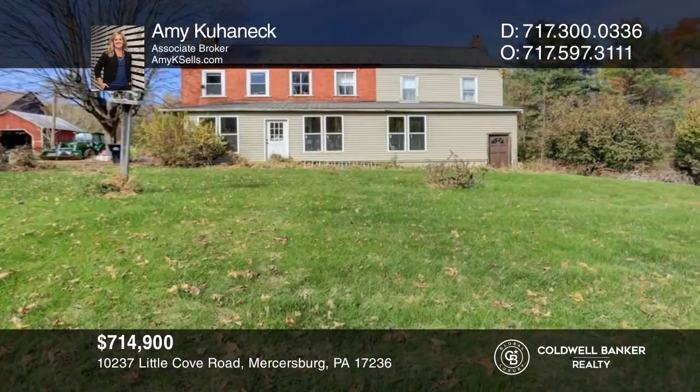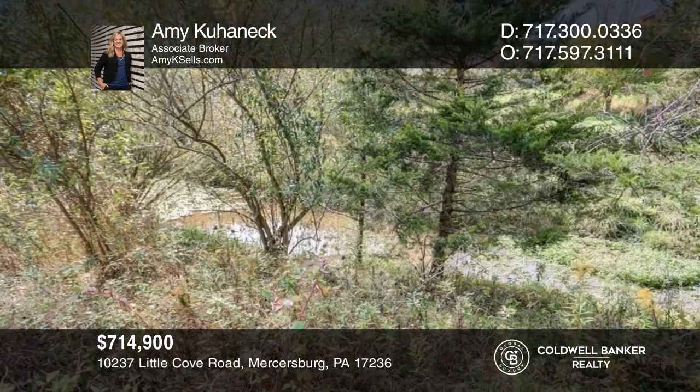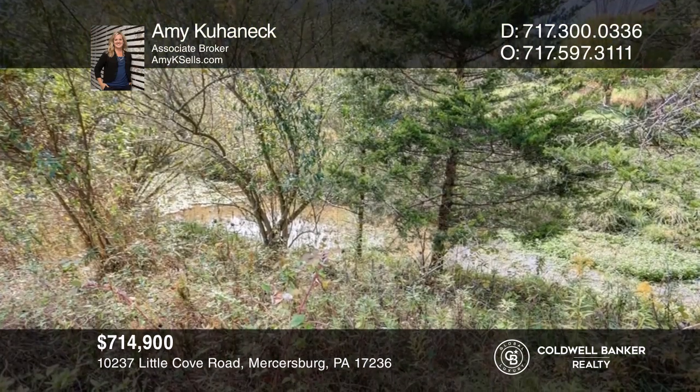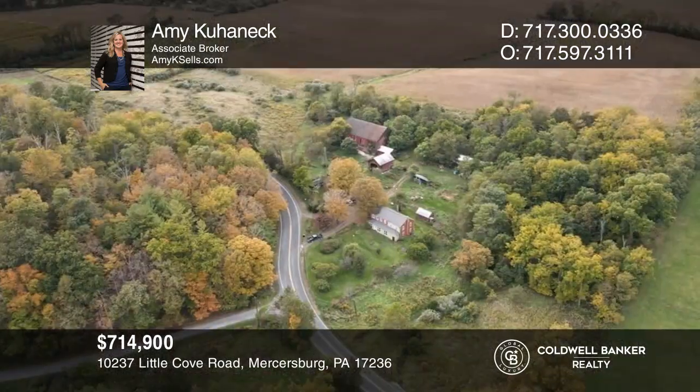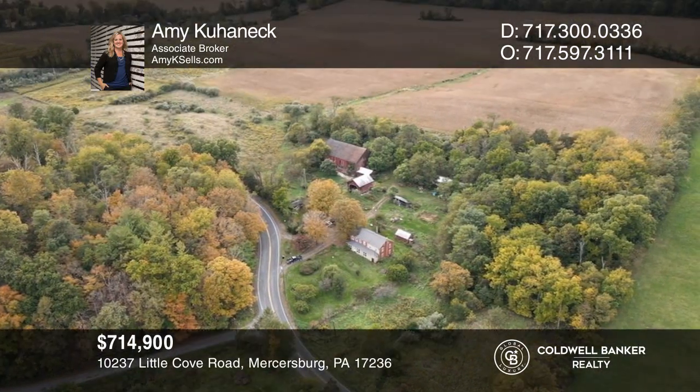This sprawling 64-acre property harbors so many possibilities with a spacious three-bedroom colonial and several outbuildings. Make this one-of-a-kind home yours today by calling Amy Kahanek.